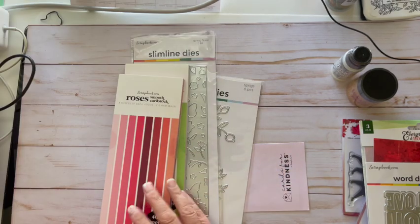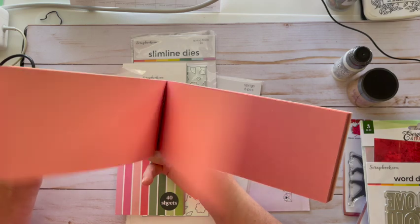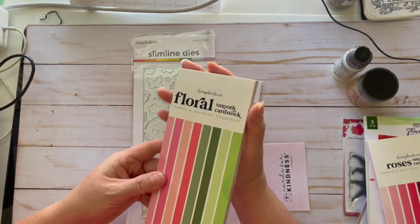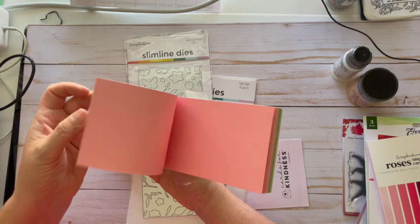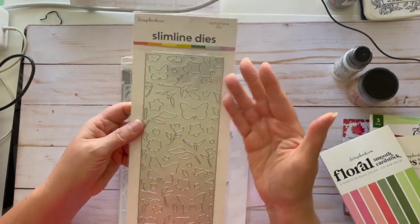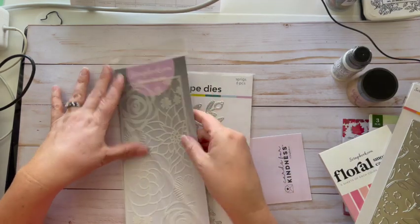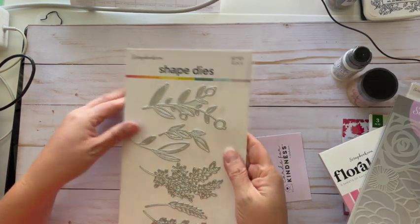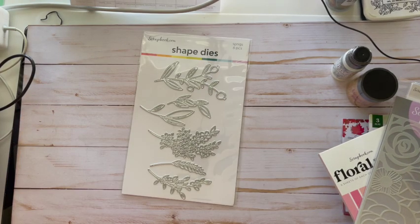This is a Rose Slimline card — I've never made slimline cards before, but you could use this for anything. Some lovely colors, floral die cuts. This one is called Floral Smooth Cardstock — five sheets in each color. Oh yes, look at this luscious color set, kind of reminds me of saltwater taffy! And a slimline die — a beautiful stencil called Flower Garden — and these gorgeous sprigs dies. This is going to be so much fun!